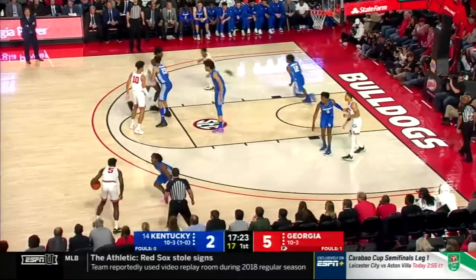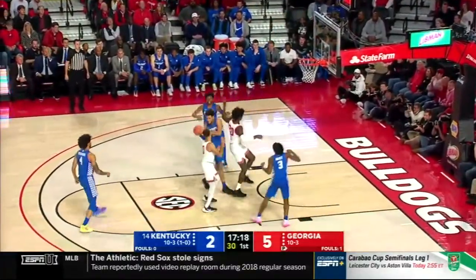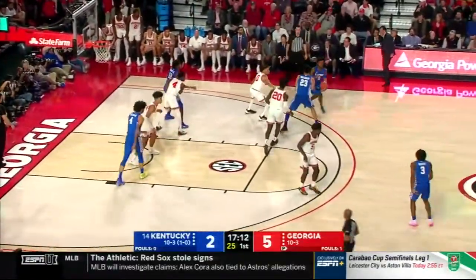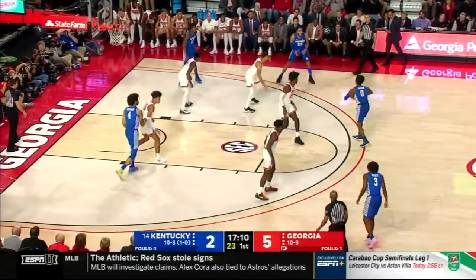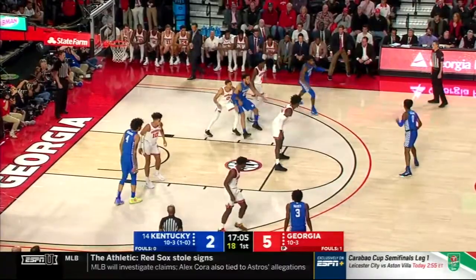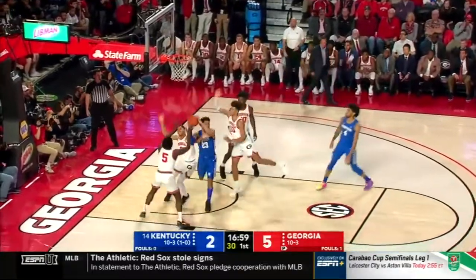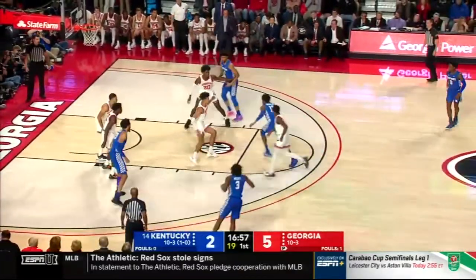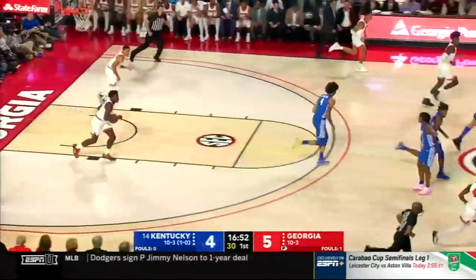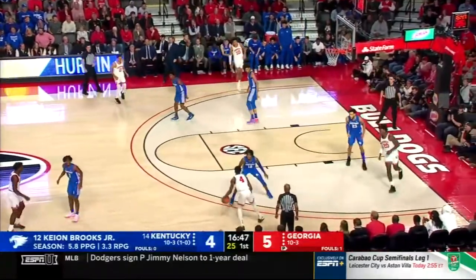Tyree Crump too strong. Here's E.J. Montgomery — you can see the height advantage enjoyed by Kentucky, height and length. Higgins has Hammonds on him — he should isolate and take him. He's trying to clear out. Instead he'll shoot — that's a two and that's off. He's cold early. Montgomery with another offensive rebound. Keon Brooks throws it up and throws it in. All five Georgia Bulldogs have to get to the glass. Tyree Crump was leaking out early — he's got to stick his nose in there and rebound.